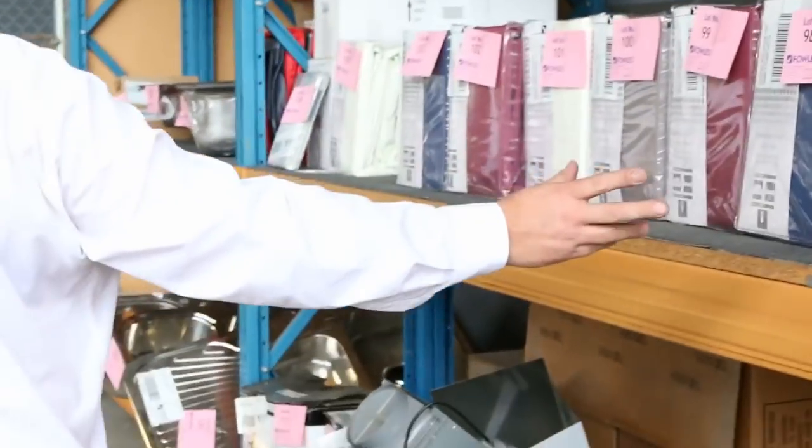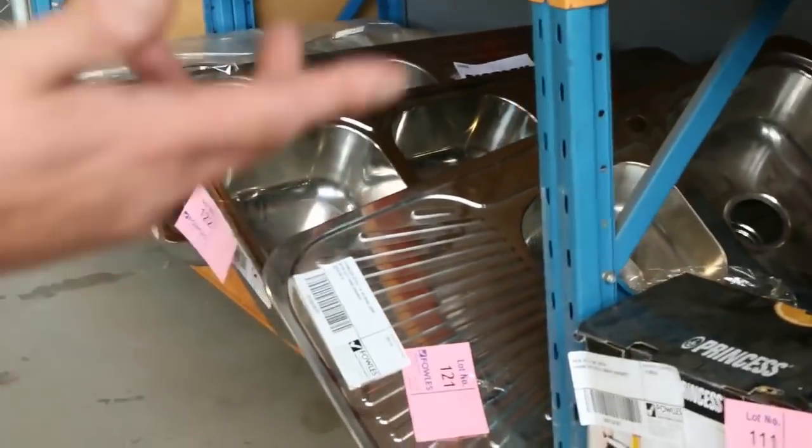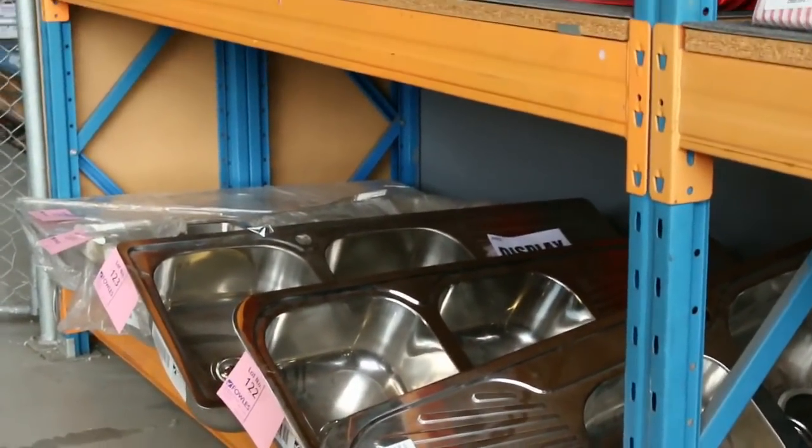A little bit of curtain left — these things starting at $10, $15, $20 a curtain, so you don't pay $80, $90, $100 for some of them.